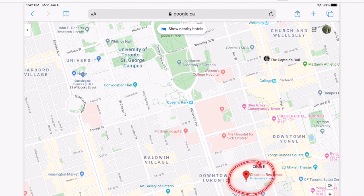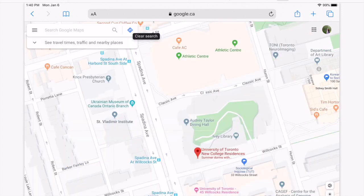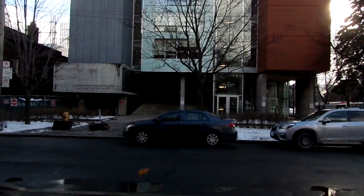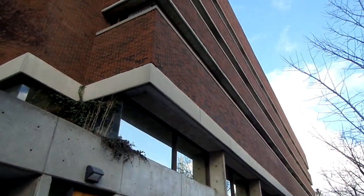There are four different buildings for residents in New College. There's Chestnut and the rest of New College. Unfortunately, Chestnut is very far from the actual New College and very far from campus. The New College residence consists of Wetmore, Wilson, and also 45, which are all very different buildings. This is the 45 residence building, which is right across the street from the Wilson residence, which is connected to the Wetmore residence.